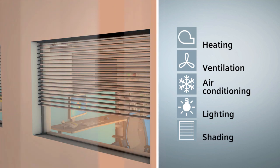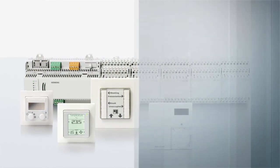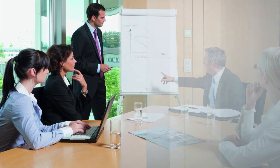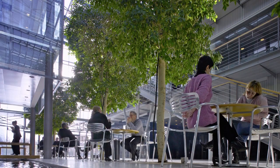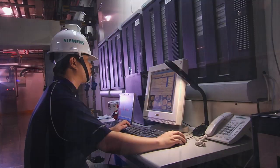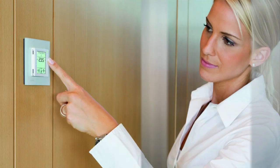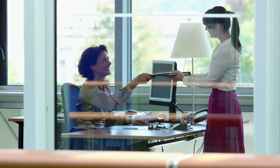To meet these challenges, optimum interplay between all room functions is required: heating, ventilation, air conditioning, lighting, and shading. To satisfy these requirements, Siemens offers a unique system — Desigo Total Room Automation. Intelligent control concepts help save operating and energy costs without loss of comfort. Building operators often ask themselves: how can energy-optimized and efficient operation be easily ensured?